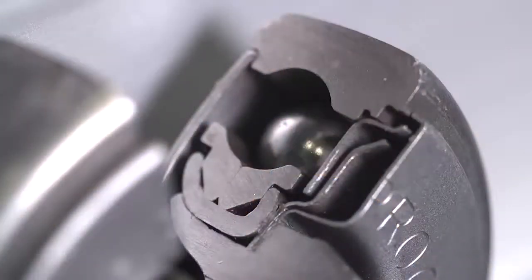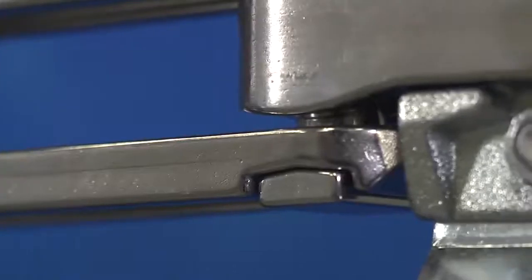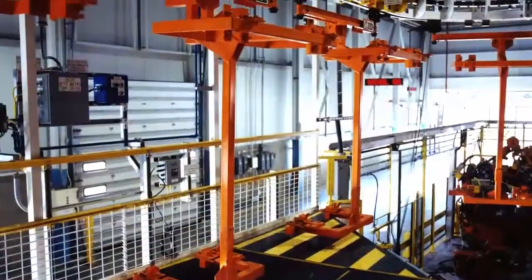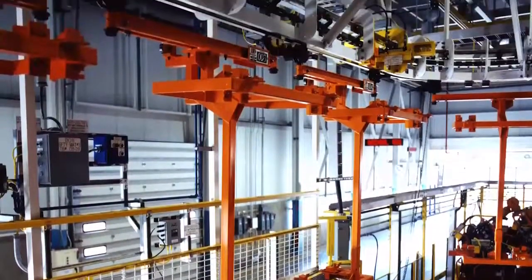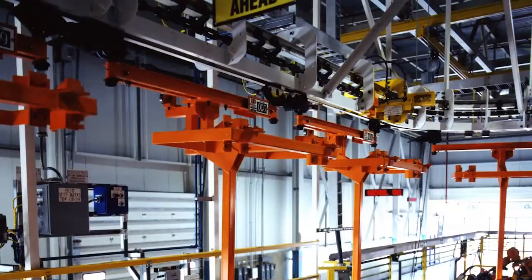Competition that have come to try to clone our designs haven't had any success. Because we make our components in-house, we're able to constantly monitor the quality and tolerance of the parts that go into each trolley. This kind of attention to detail has enabled many customers to use our trolleys for extended periods of time. I've been out in the field and seen applications where our trolleys are 25, 30 years old, still running on the same line.